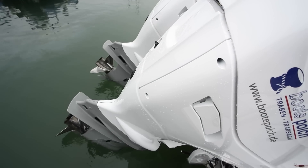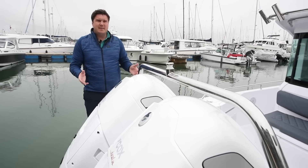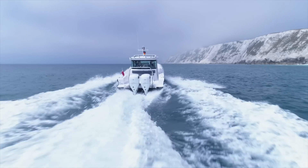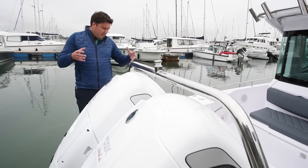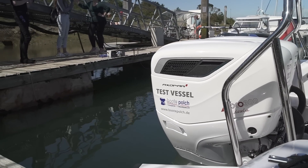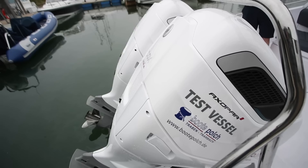The aesthetics of outboards are getting more and more important because they're being fitted to boats that look as cool as this. And there's no escaping the fact that these are big old units — much bigger on the transom than the equivalent Mercury or Yamaha unit. But they look good, and they certainly suit this boat really well.